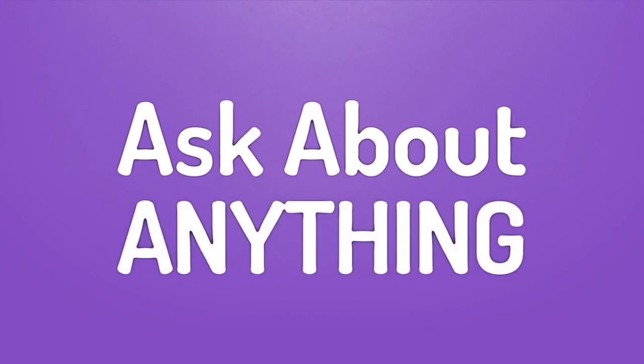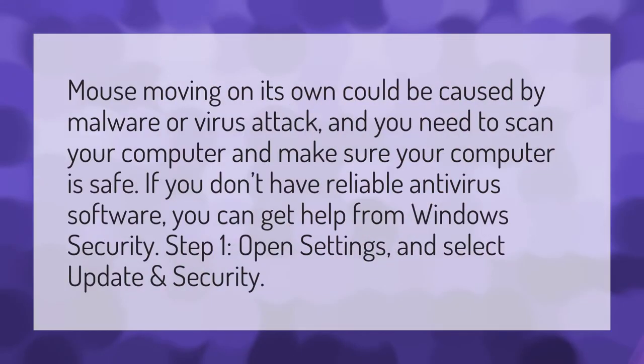We bring you the answers to all your questions. Be better than others and enjoy the benefits of knowledge. A mouse moving on its own could be caused by malware or a virus attack, and you need to scan your computer to make sure it is safe.